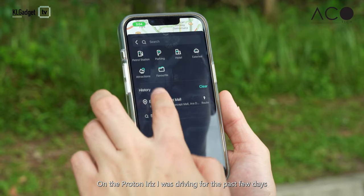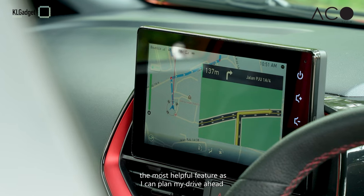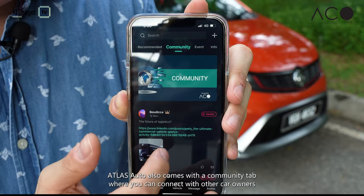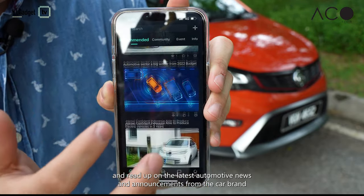On the Proton Iris I was driving during the past few days, I find sending map instructions from my phone over to the car the most helpful feature, as I can plan my drive ahead without needing to manually enter my destination in the car. Atlas Auto also comes with a community tab where you can connect with car owners and read up on the latest automotive news and announcements from the car brand.